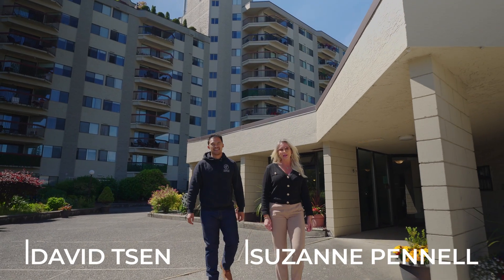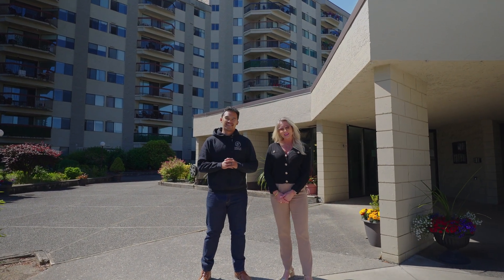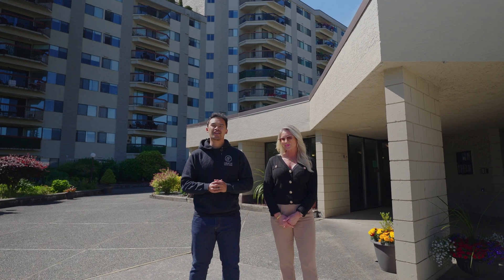Welcome to Evergreen Village. My name is Suzanne Pennell and David Sen with the Oracle Property Group. Today we are showcasing our newest listing at Unit 919, 319-55 Old Yale Road. This condo has amazing value — come check it out.